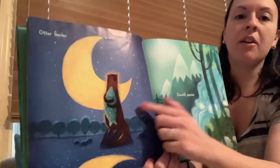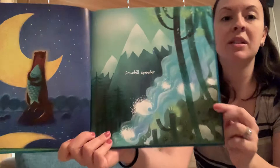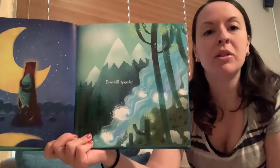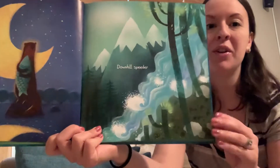Water can be an otter feeder or a downhill speeder. That's a waterfall. Remember when we talked about waterfalls in school? We even learned about one called Victoria Falls.